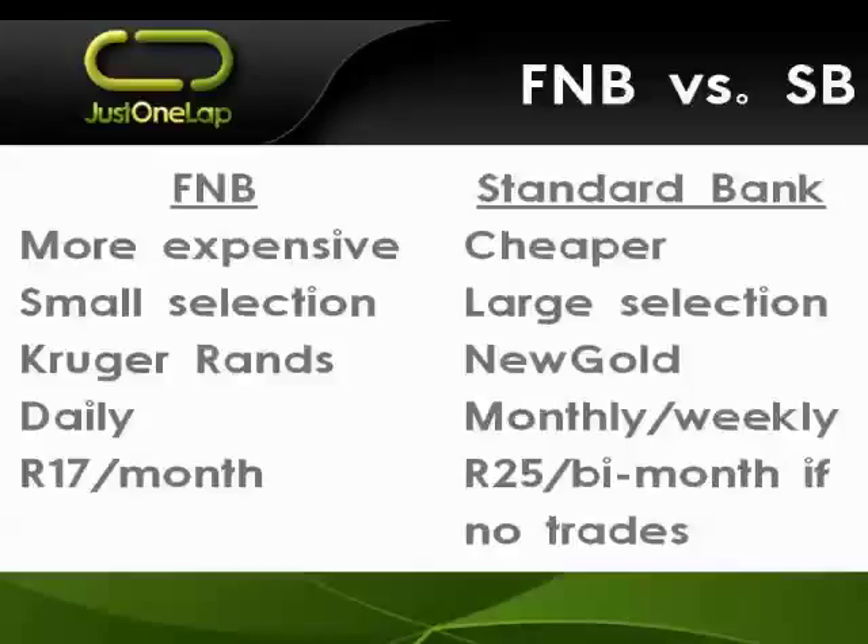FNB Share Builder has no minimum investment, whereas Standard Bank requires tranches of 500 rand. FNB does buys and sells on a daily basis but has a much smaller selection of 21 shares; you can also buy Kruger Rands. Standard Bank has almost 100 shares and offers New Gold, which is an ETF - paper gold. FNB has a 17 rand per month admin fee; Standard Bank charges 25 rand every two months only if you haven't transacted. It's a close call, but Standard Bank edges ahead overall - though FNB wins on daily transactions, which may be important to you.